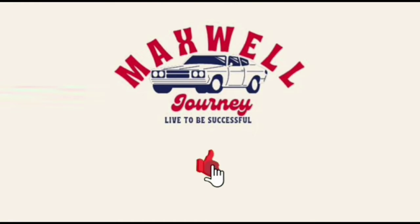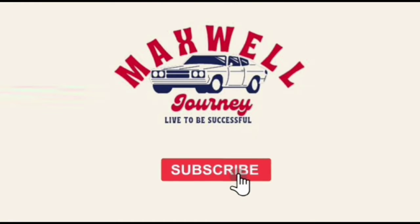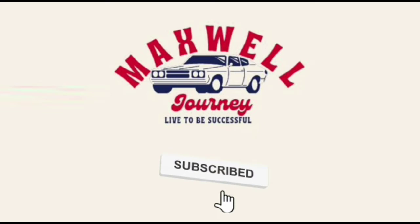Welcome to MAXWELL JOURNEY! Before watching this video, don't forget to like and subscribe for support us. Enjoy the video!